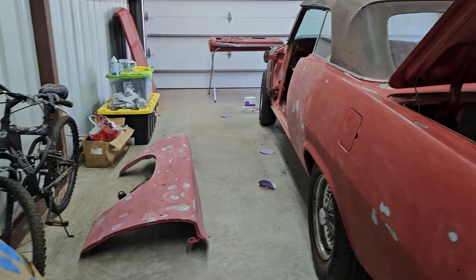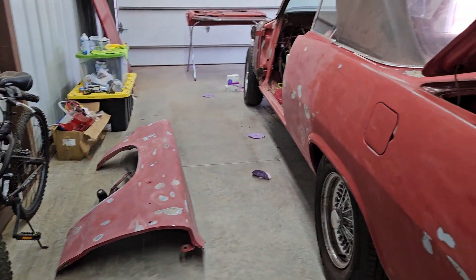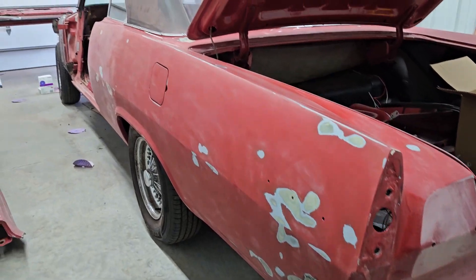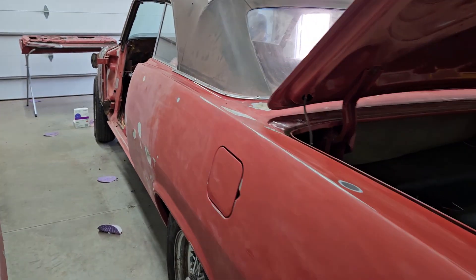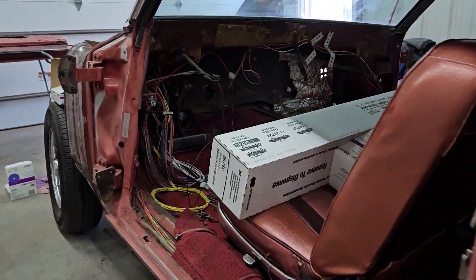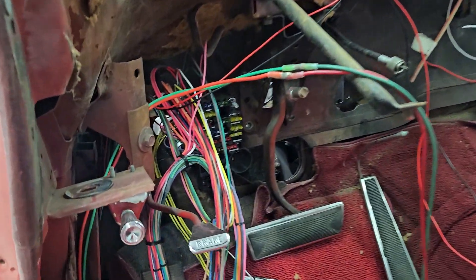Got more things over here on this side — parts, fender. Look at this body on both sides, it looks really good. Can't wait to see it painted. There's a wiring fuse box too.